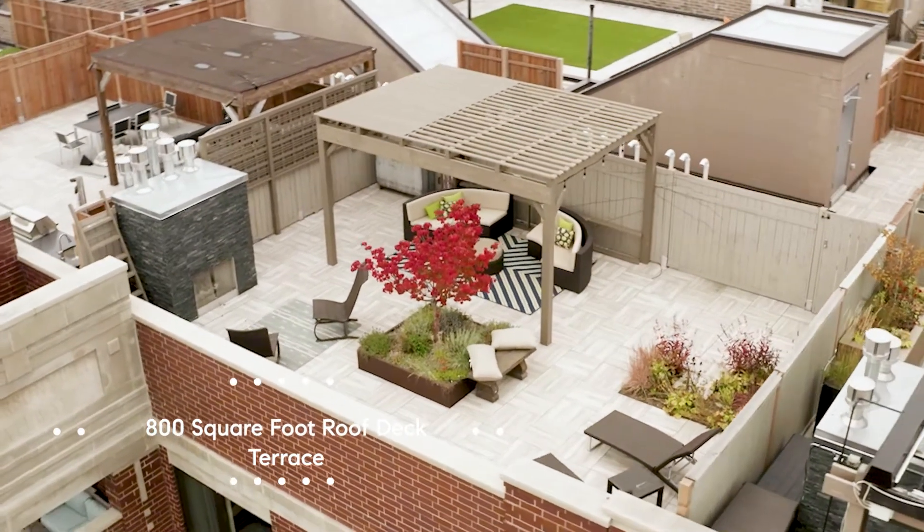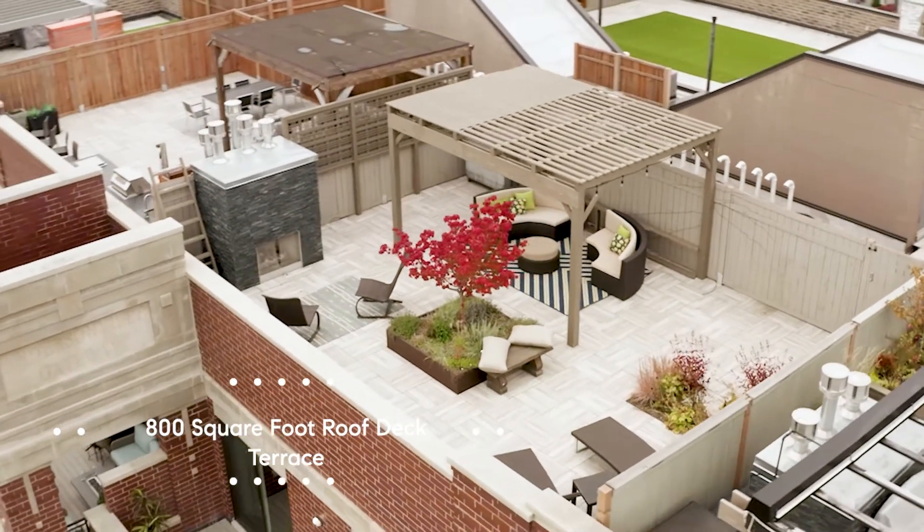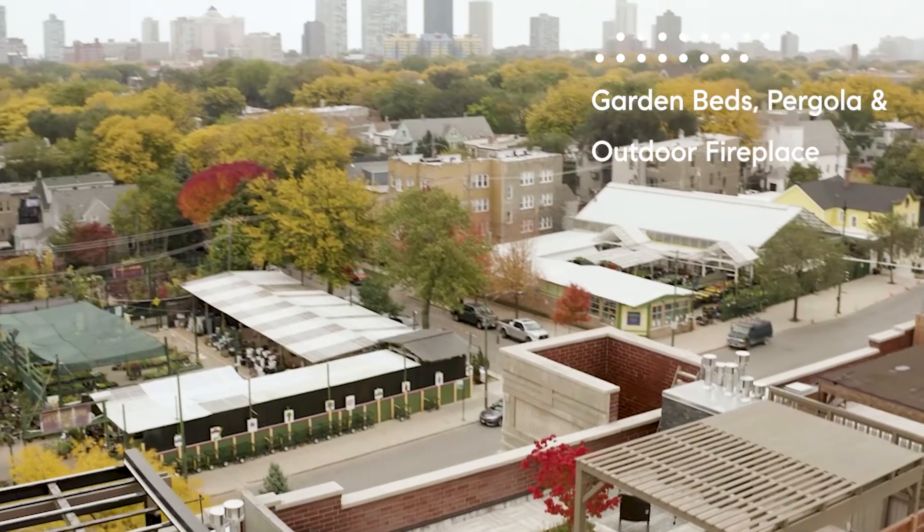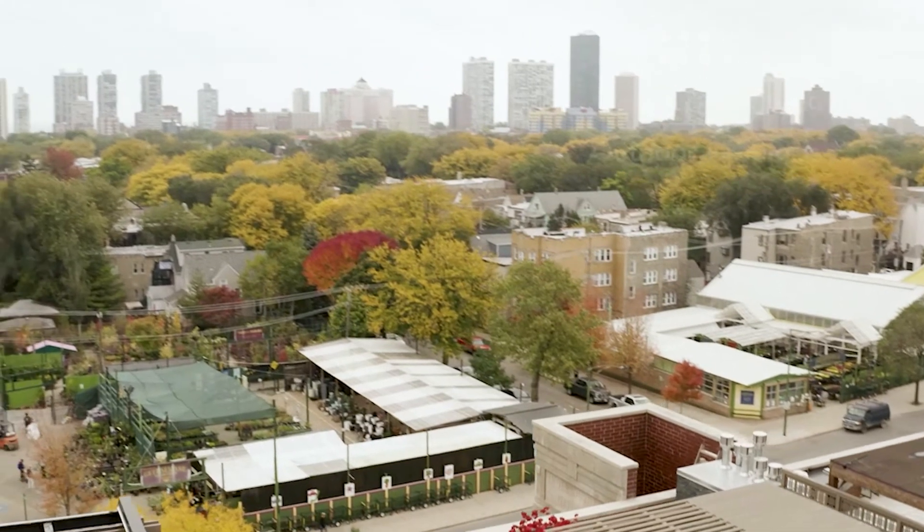The rooftop terrace is spectacular. It features raised garden beds, a pergola, and an outdoor fireplace. For all manner of outdoor entertaining, this is the ideal place.